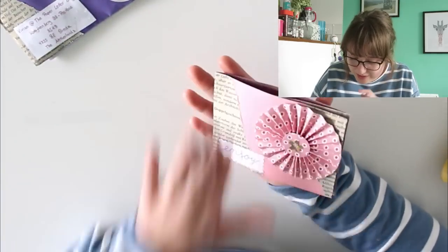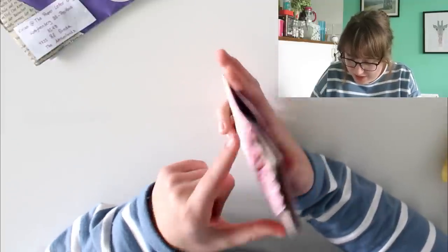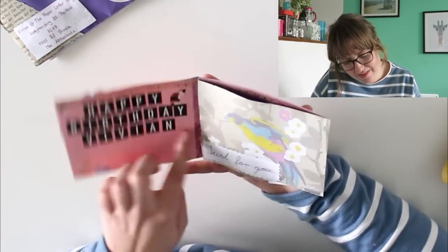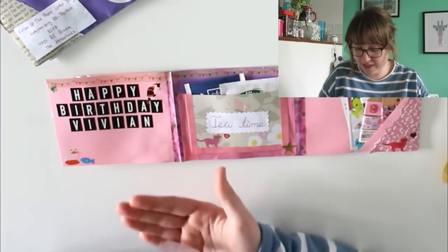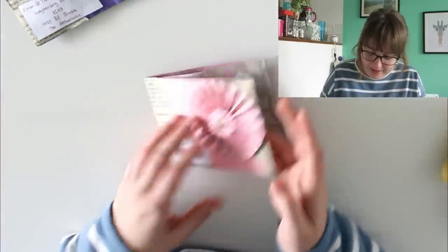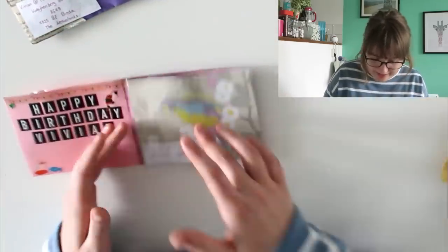We have this really pretty pink flip book that says 'enjoy,' with a pretty rosette on the front — which I absolutely love, it's so colorful and cute. And inside it says 'Happy Birthday Vivian!' with little cat stickers and 'just for you.' Her return address is actually on the back of this paper.